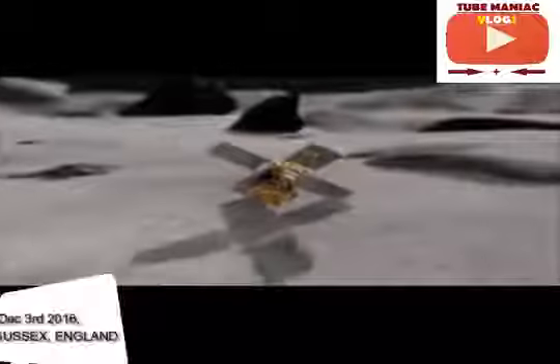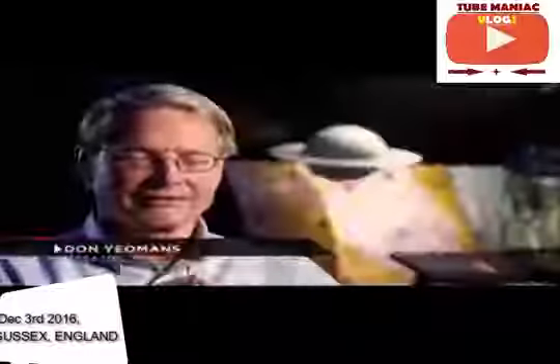The NEAR spacecraft even transmitted information back to Earth for about two weeks while on the surface. But it has lost its radio link with the Earth, and so now it's simply sitting there mute for billions of years.